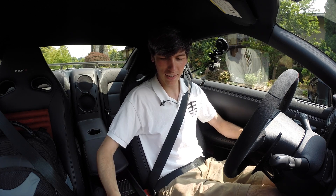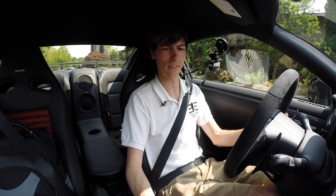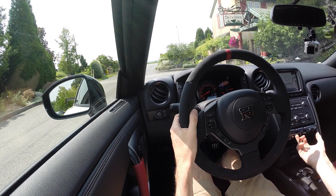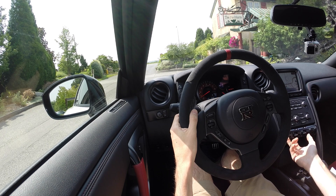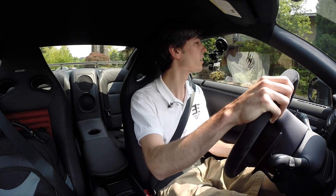Beautiful sound starting it up. Put it into automatic mode. Let's push some of these R buttons — that's got to do some cool stuff, right? Alright, who knows what that did.